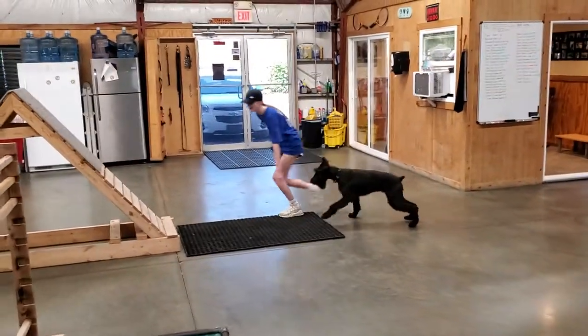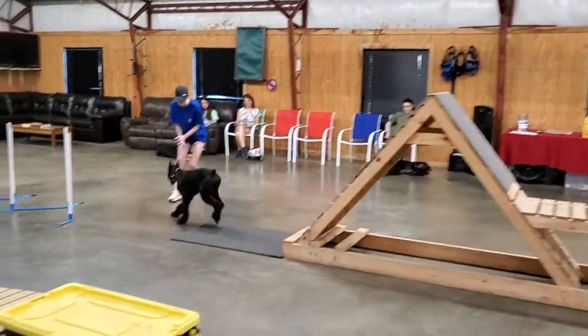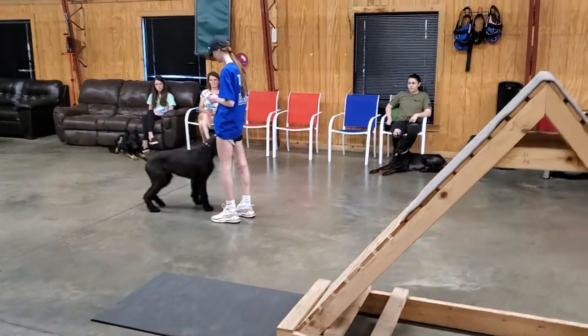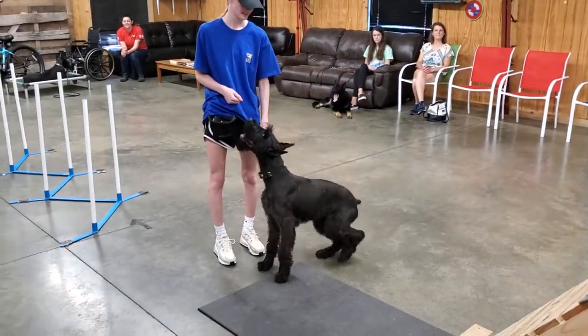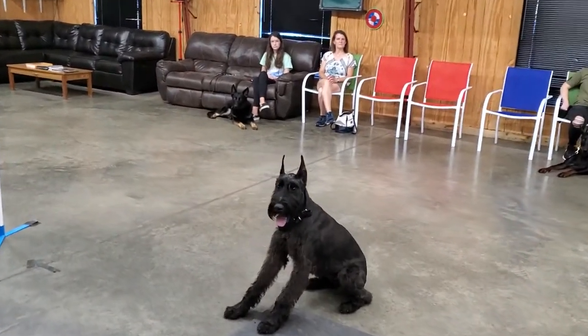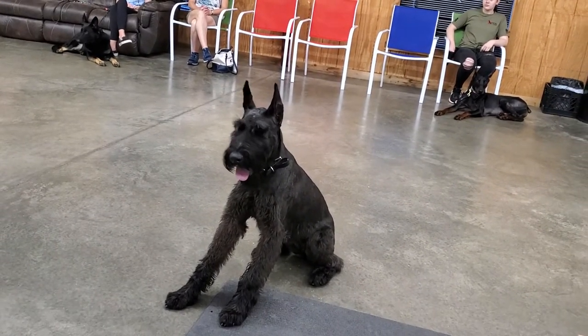And now here's the real challenge — the A-frame obstacle. Oh my goodness, look at that leap right over top of it! Very nice. Super athletic, super jump, very awesome. So put her on a sit-stay there and I'll zoom in on her so everyone can get a good look at her face. Alright guys, that's a look at Winter Von Prufenpuddin, almost 10 months old.